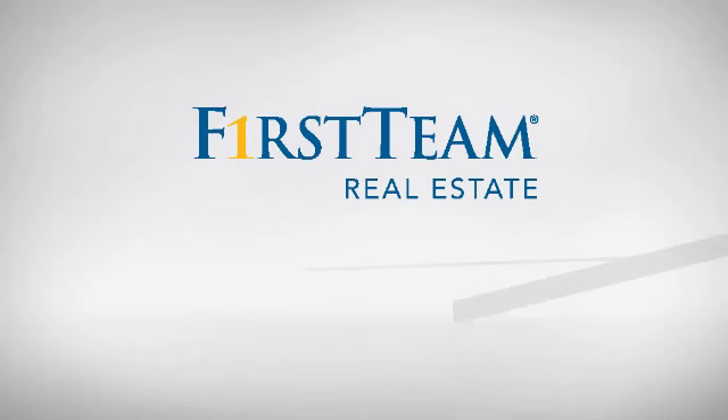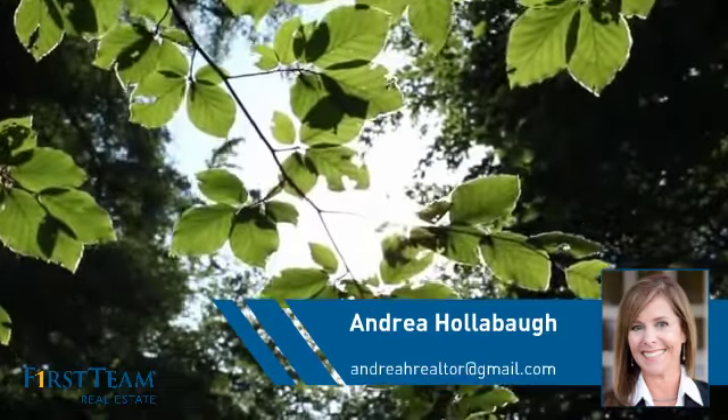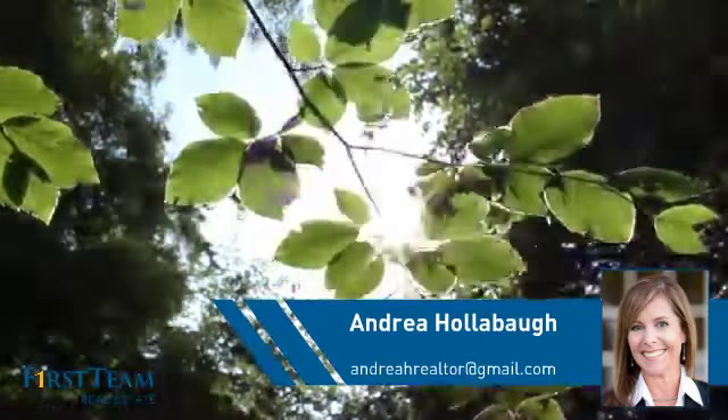At First Team Real Estate, you'll find a place you'll feel right at home in. This video is brought to you by your real estate agent, Andrea.